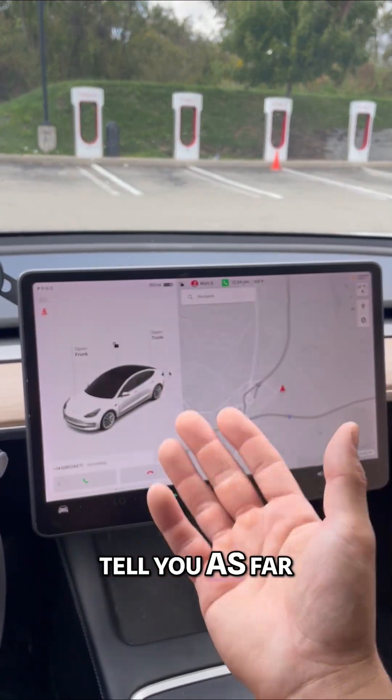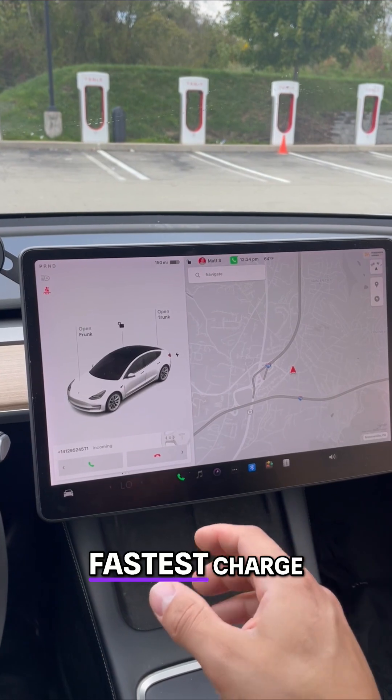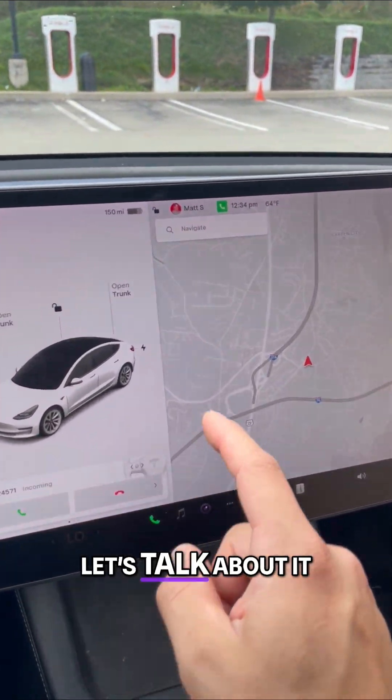What does Tesla not tell you as far as charging at superchargers, how to get the fastest charge, what is the cost? Let's talk about it.